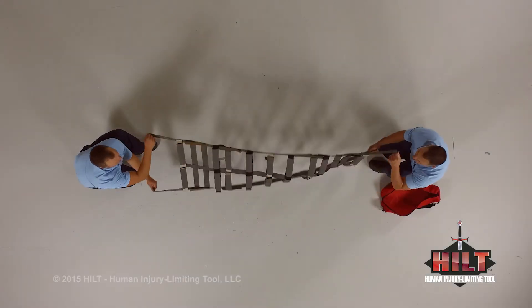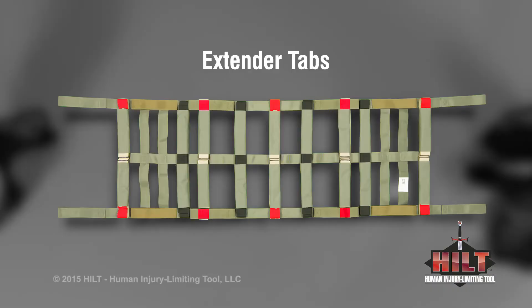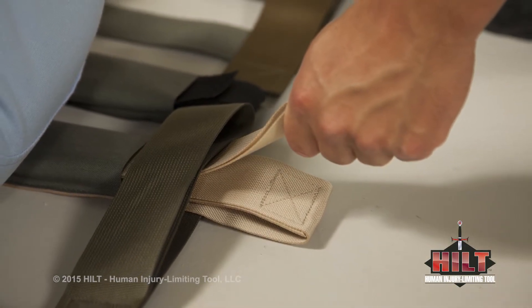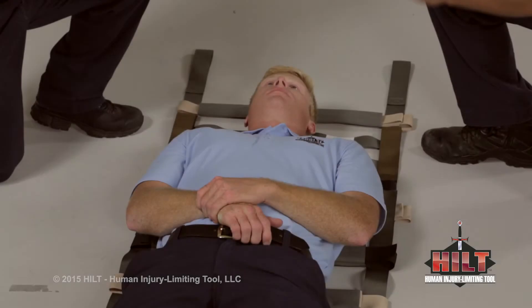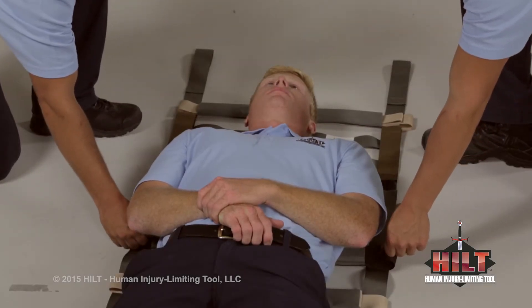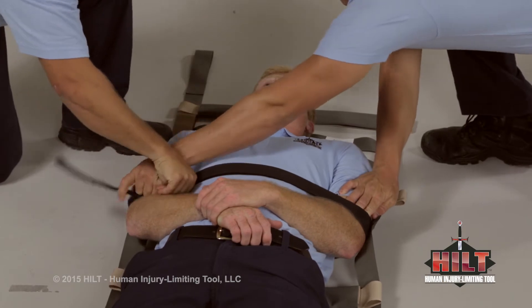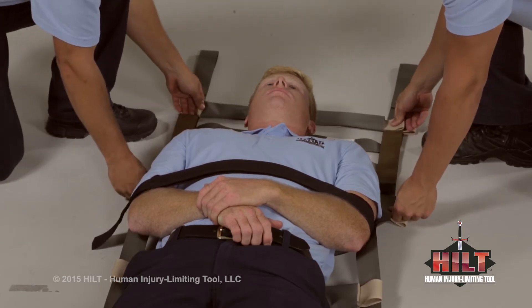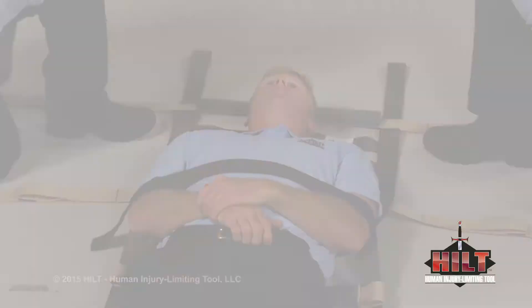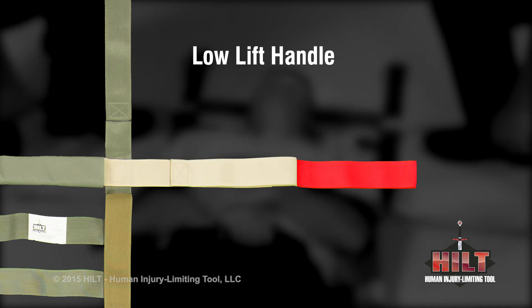Now let's turn our attention back to the top side to highlight each of the extender and safety strap tabs. There are five extender tabs along each side. Note the second set of extender tabs are located underneath the high lift base handles. There are also four safety strap tabs along each side. With the patient on the HILT, we will demonstrate how to deploy and use a safety strap and two extenders. The two attendants grasp and pull a safety strap tab from each side at the same time. Safety straps have Velcro to fasten the strap. The two attendants grasp and pull two extender tabs from each side at the same time.